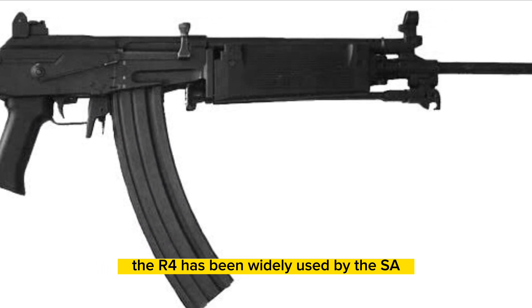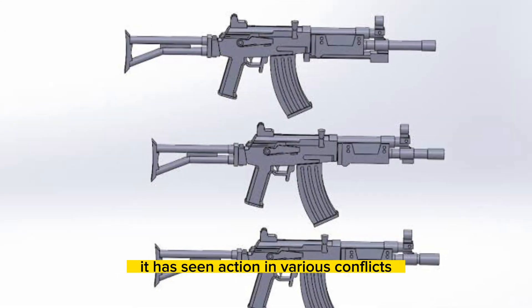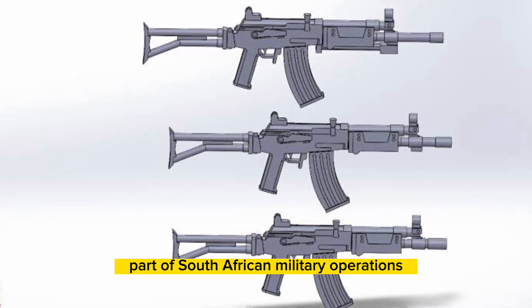The R4 has been widely used by the SANDF and other armed forces in Africa. It has seen action in various conflicts and remains an integral part of South African military operations.